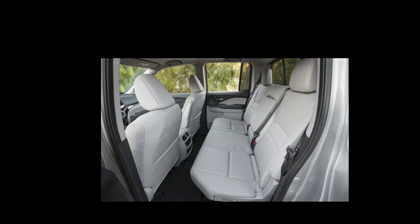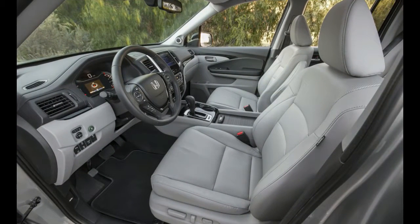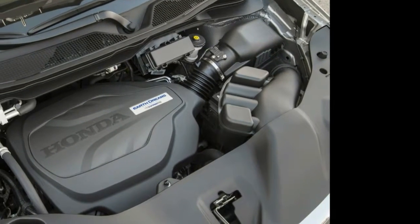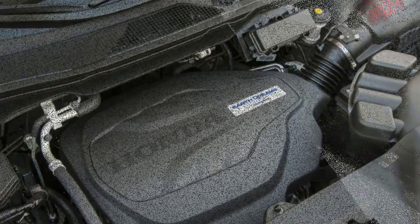Hyundai is on the verge of confirming a similar vehicle, although the Santa Cruz would be one size smaller. In contrast to the original Ridgeline, which had somewhat awkward-looking buttressed C-pillars, a droopy rear end, and a tailgate that looked one size too small, the new Ridgeline looks like a proper four-door pickup.